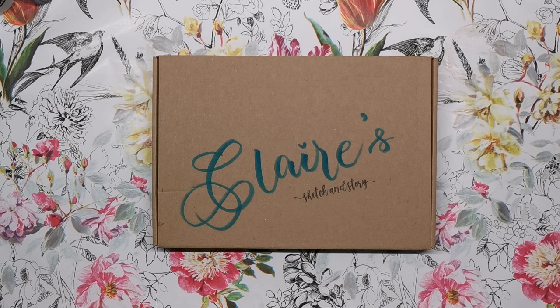Hi everyone, I'm back with another Sketch and Story — this is the beautiful art subscription box that comes out bi-monthly and focuses on handmade watercolor paints and artisan art supplies. I've already reviewed one of these earlier this year, which I'll leave a link for in the description below, so do go and have a look at that to see some more of the types of things you'll get inside your Sketch and Story.